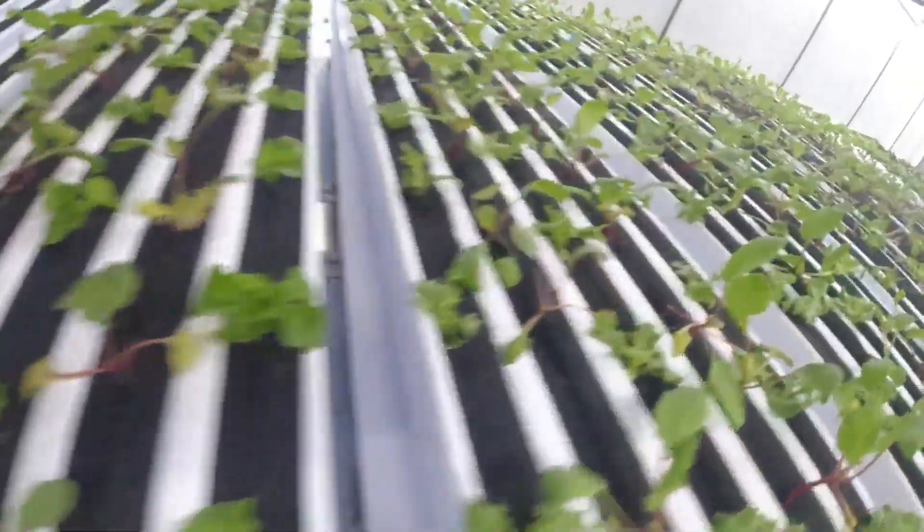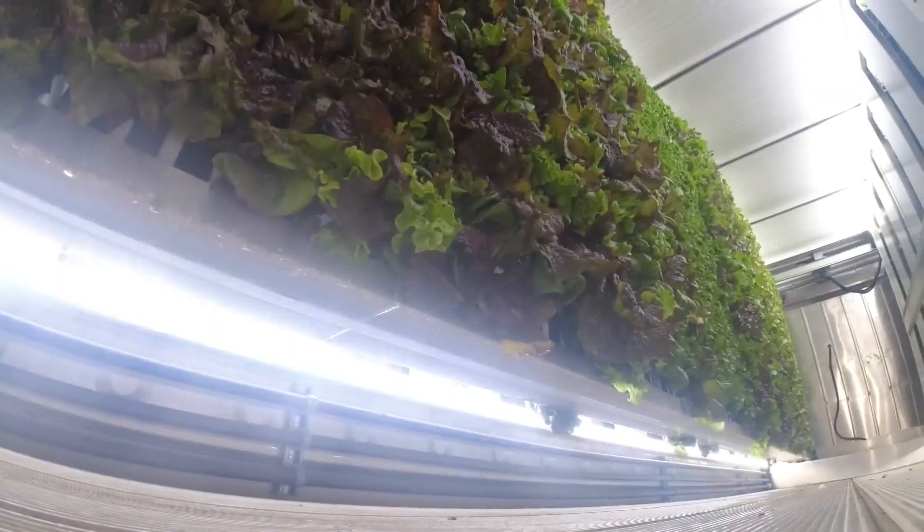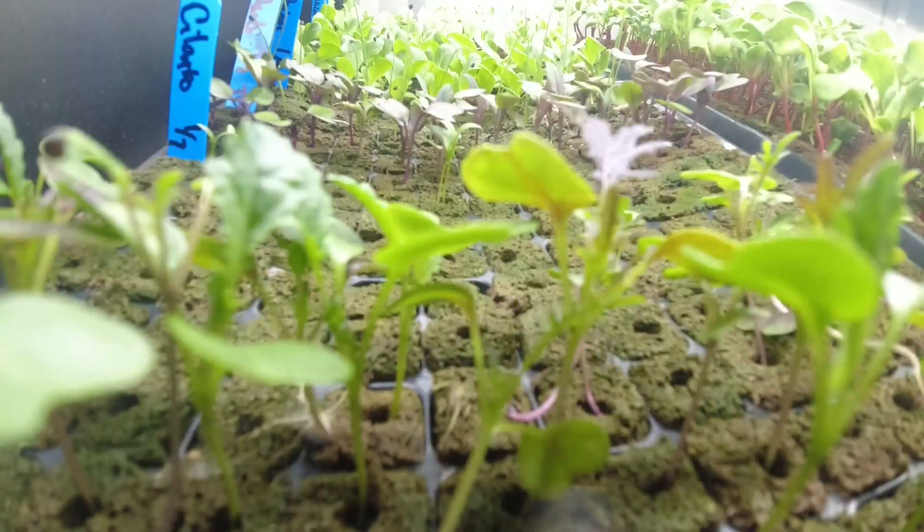It only takes five gallons of recycled water to grow all these crops. Gravity is the main force pulling the water from the ceiling to the floor as vegetables grow sideways on walls. There's no soil other than the peat moss pods that we start the seed in.